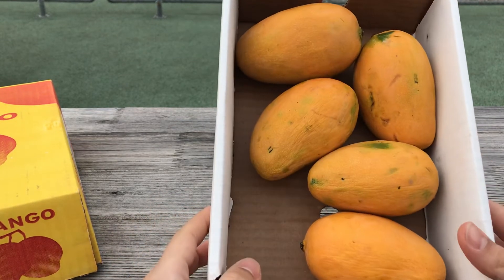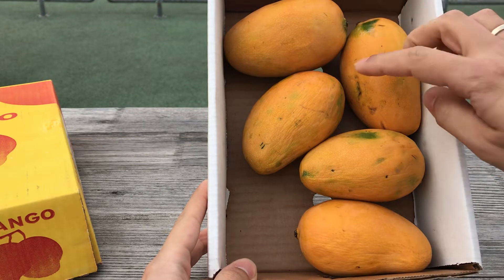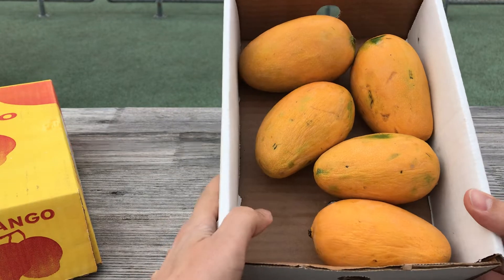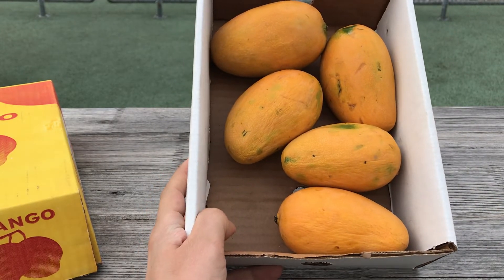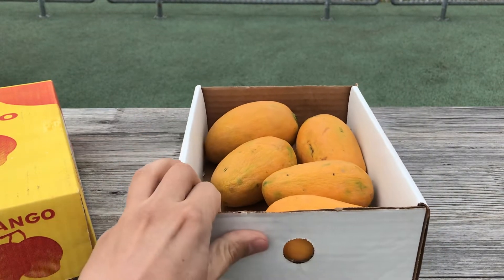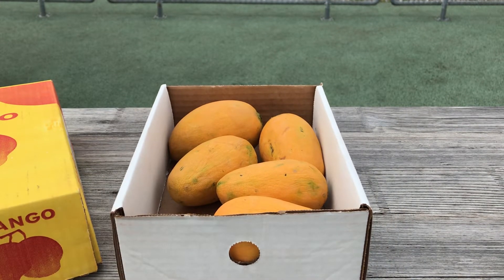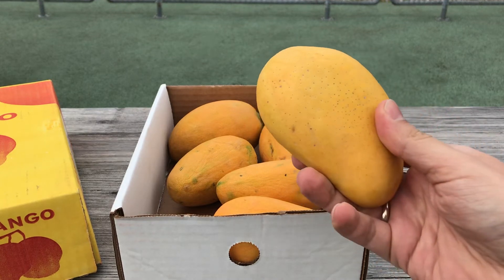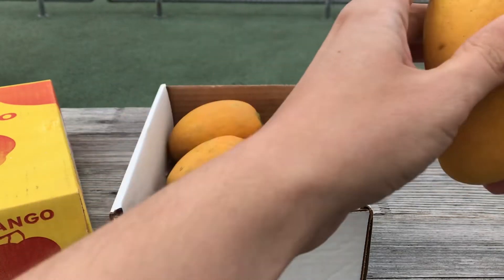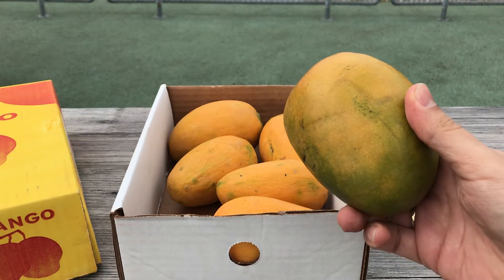I decided to buy a pack of these Mingolo mangoes. I've already had one of them, so there are now five left — it was originally six mangoes. They were 15 Swiss francs per kilo, which I think is a normal price here in this region. From the same supermarket I also acquired a Badami mango from India, which is a bit bigger.